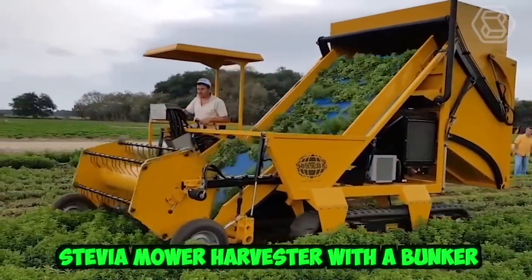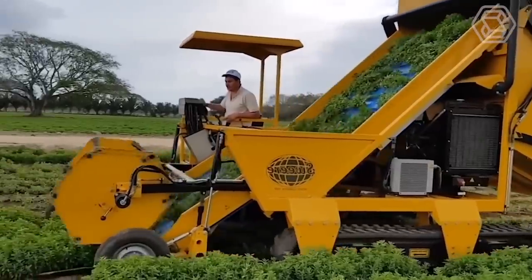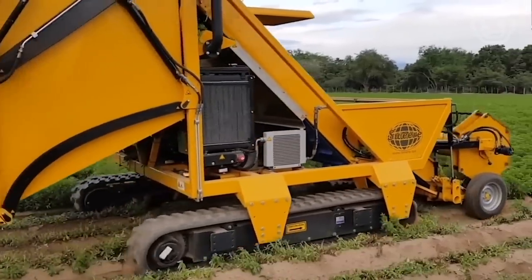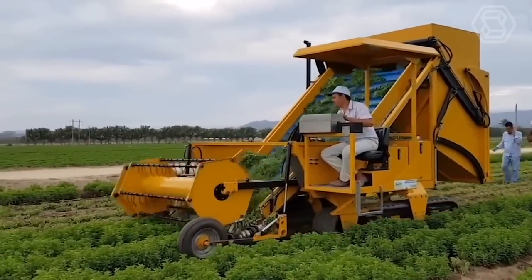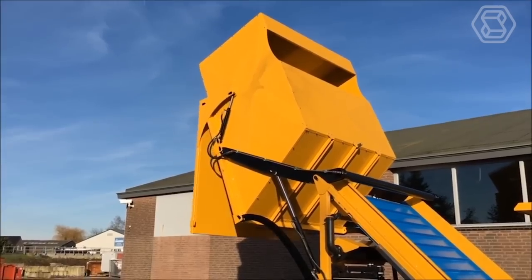The Stevia Mower Harvester with a Bunker is a specialized piece of agricultural equipment used to harvest the stevia plant. Stevia is a natural sweetener derived from the leaves of the stevia plant, which is native to South America. The machine uses a series of sharp blades to cut the plant at the base, and then transports the plant up a conveyor belt into a storage bunker.